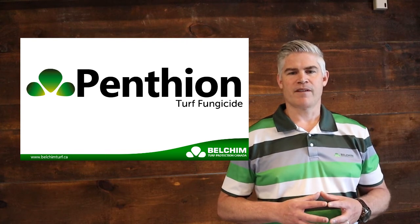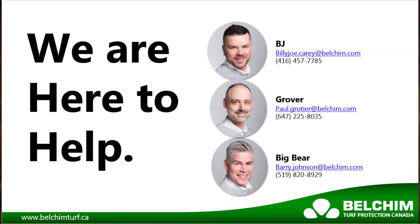Thanks for watching. If you have any questions, please reach out to BJ Grover or myself. We want you to know we are here to help.